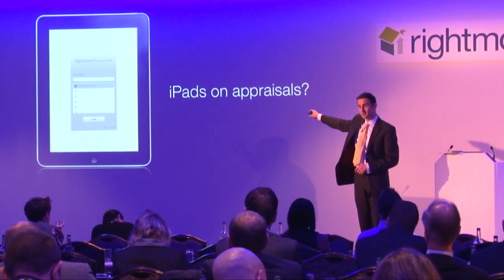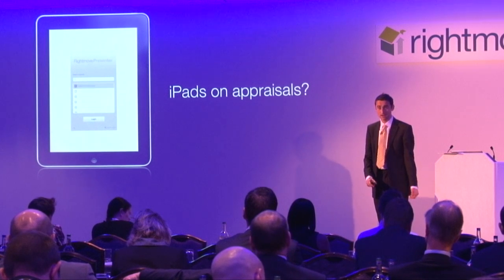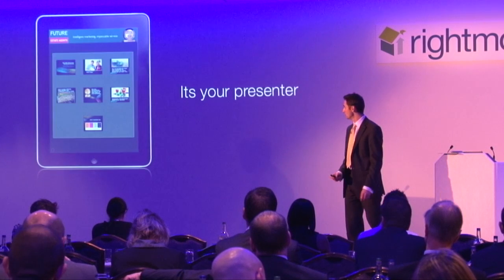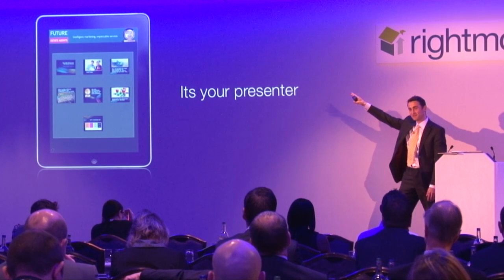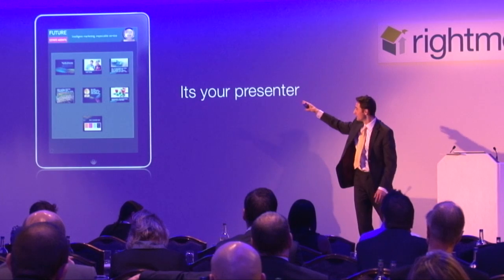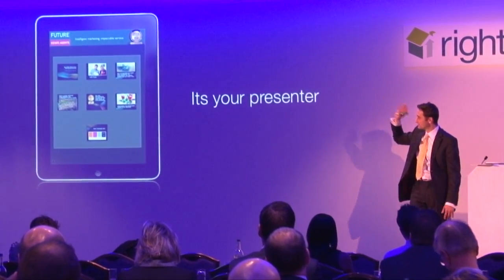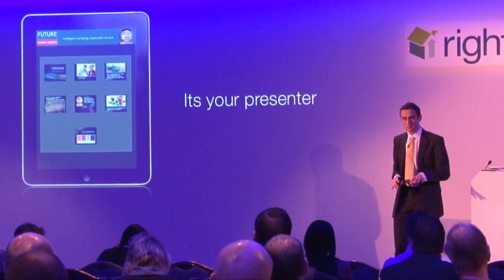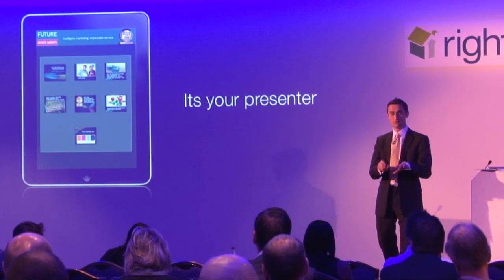It's really easy to log in once you've downloaded it from the App Store. You just log in with your Rightmove Plus username and password and you'll be able to see all the branches you have access to. I call it your presenter because it is your presenter. At the top we include your logo and your branch contact details. And you might be thinking - where's the Rightmove logo? Well there isn't one. This is all about you. This is your app.